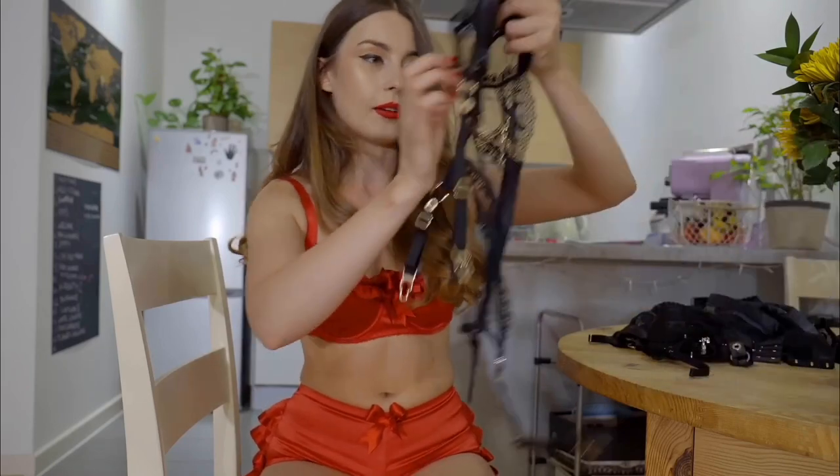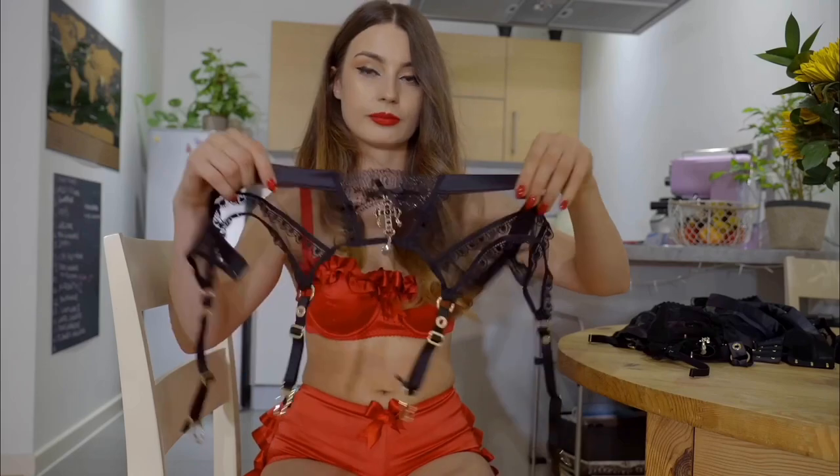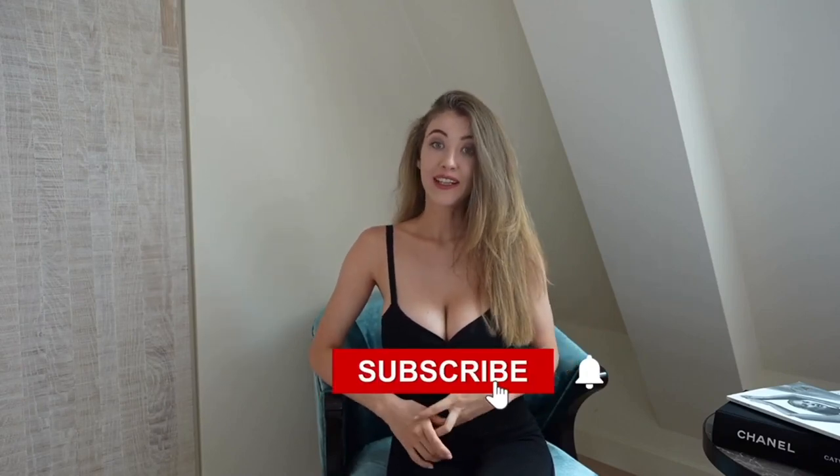Also please subscribe to the channels of these lovely ladies — links can be found in the description. Thanks and keep enjoying, and do let me know what next you want to see.